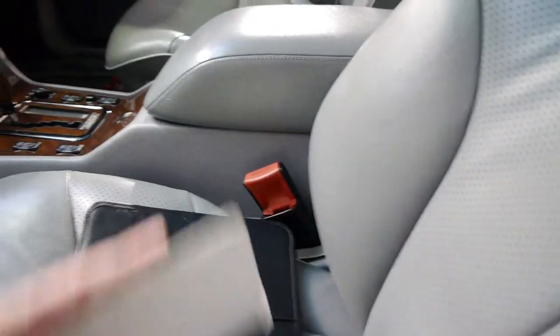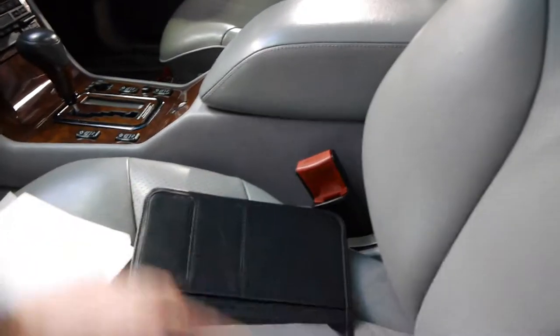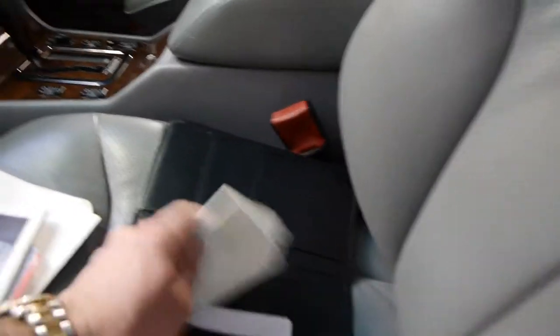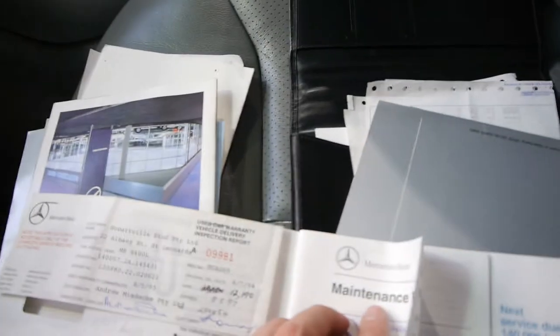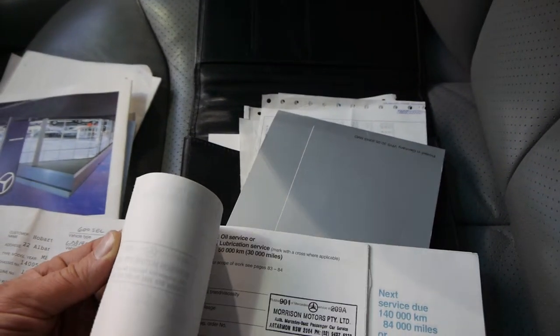These are also available in a 420 V8. There are some receipts here, the original log book, quite a few different books and things with this car, and it's even got the original tape. Here's the maintenance book — it was delivered new here in Sydney, and it's got a pretty good history to it as well.